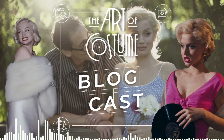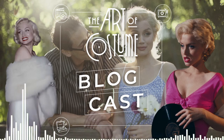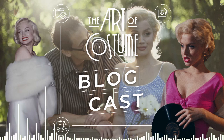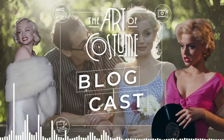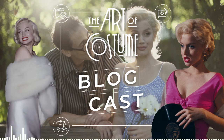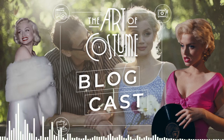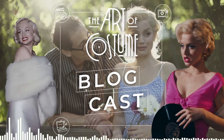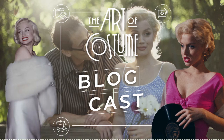Hello, welcome to the Art of Costume Broadcast. I am Spencer Williams, and thank you so much for joining me for another extra special bonus episode. I am beyond excited to introduce you all to today's guest. You would know her for her work on Charlie Countryman, Hard Candy, and she designed the costumes for I, Tonya, for which she won a Costume Designers Guild Award and was nominated for a BAFTA. But today we're talking about the costumes for the new Netflix film directed by Andrew Dominik and starring Ana de Armas as Marilyn Monroe - we are talking about Blonde.